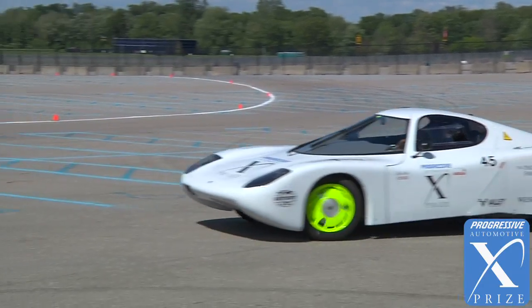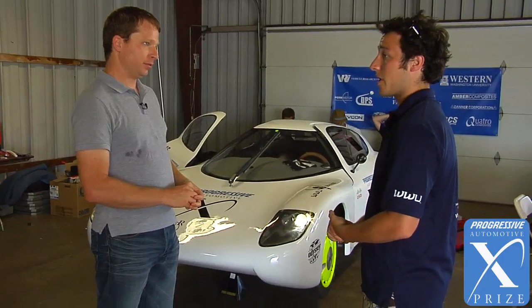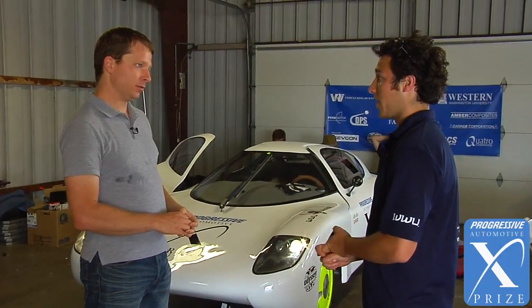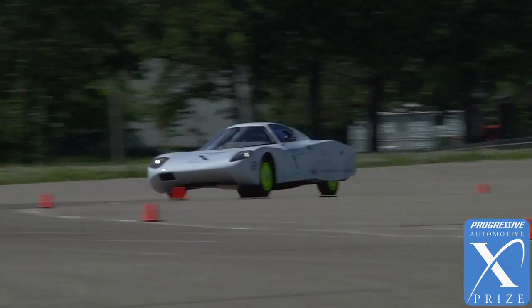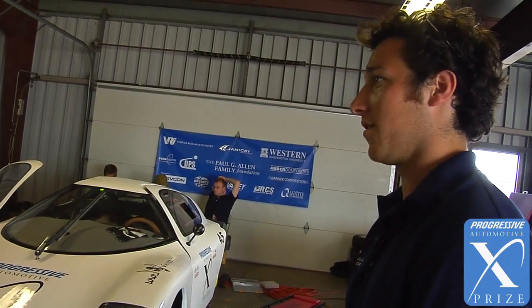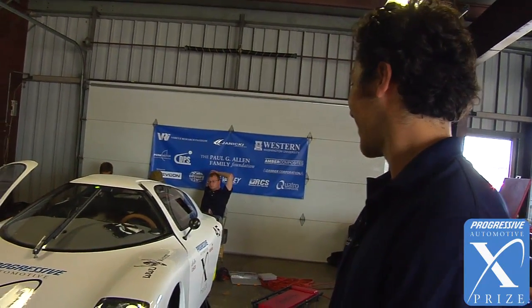This car is built out of recycled carbon fiber that has been donated. Where does one get scrap carbon fiber? It's mainly from the Boeing 787 Dreamliner scrap. There are a few companies where we live that make parts for Boeing. So there's about $125,000 worth of carbon fiber we estimate in this vehicle. Oh wow, that's a lot of expensive material.